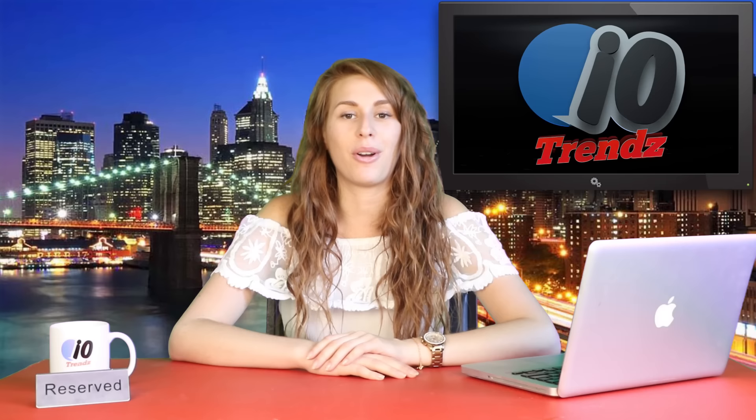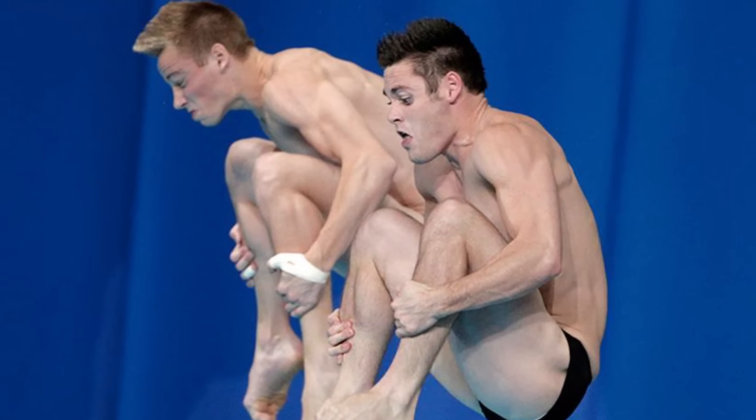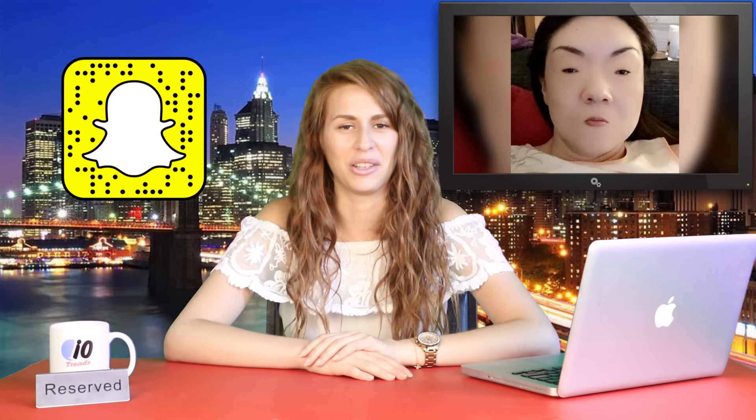The last perfectly timed photo on our list — I decided to include it because the Olympics are on right now and it seemed appropriate. When divers are doing all their fancy stuff in the air, their faces are probably the only parts of their bodies that are a little bit loose. The photographers that happen to capture the majesty of a diver's face during four backflips are literally gods among men. Like with the case of this photo of Kai Quinn — there's a ton of really hilarious photos of his face during his dives.